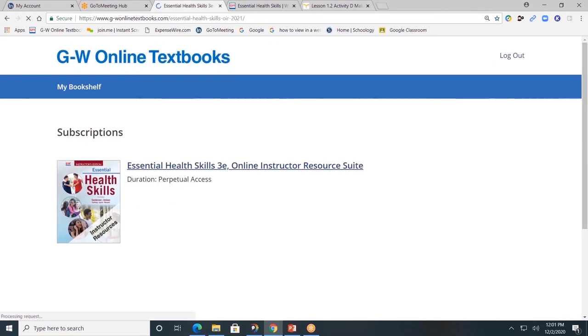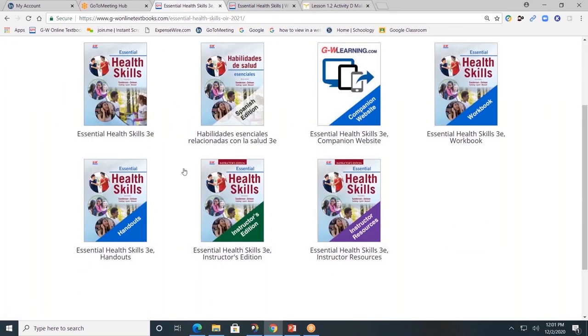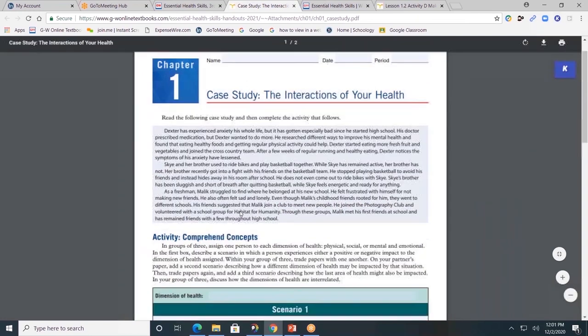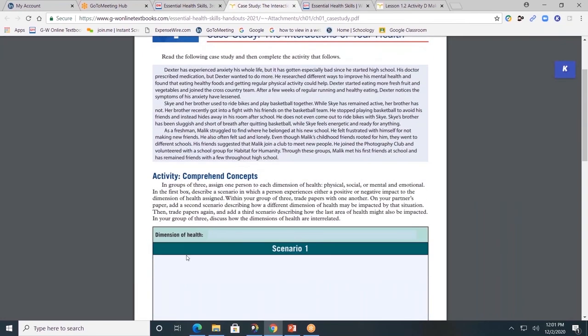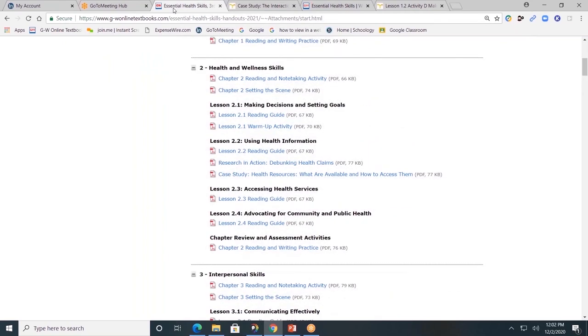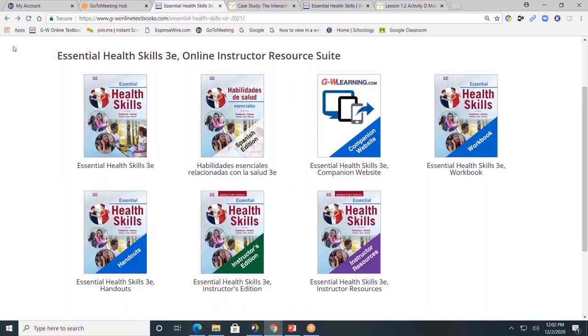Now let's look at the student handout folder. Students will have access to a digital copy of activities from within the pages of the book. For example, the case study from lesson 1.1 is within the pages of the book, but now students have a digital copy so they can type directly into the form fields and submit digitally. By scrolling down you'll see all the student handouts available for each chapter.